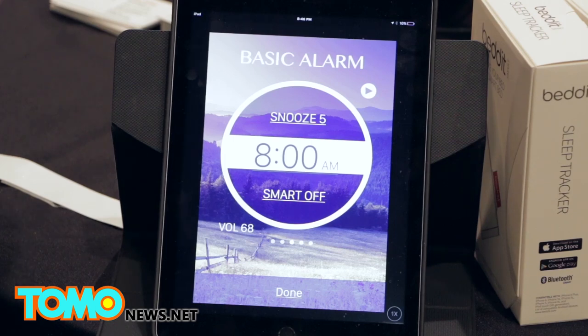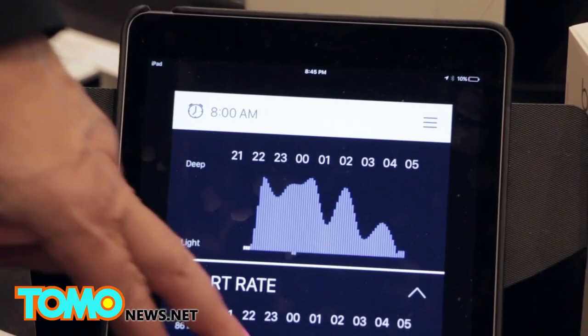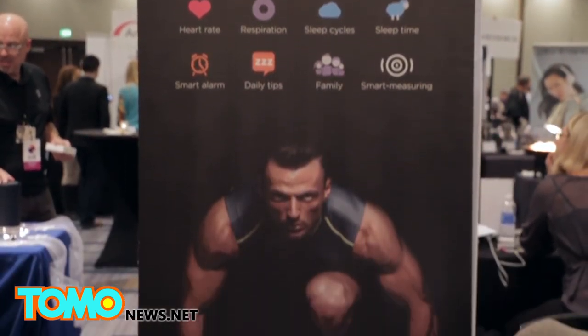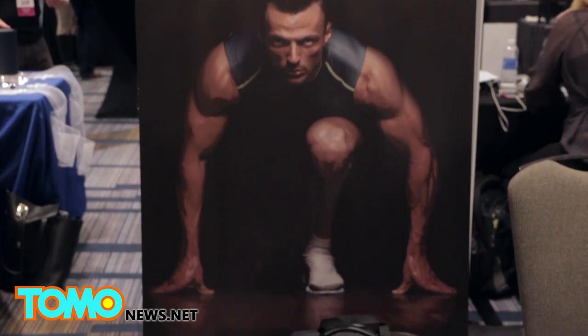This system is also programmed with a smart alarm that wakes up the user based on whether or not they have gotten enough sleep. Bed-It costs $149.95 and recently launched its first Apple Watch app.